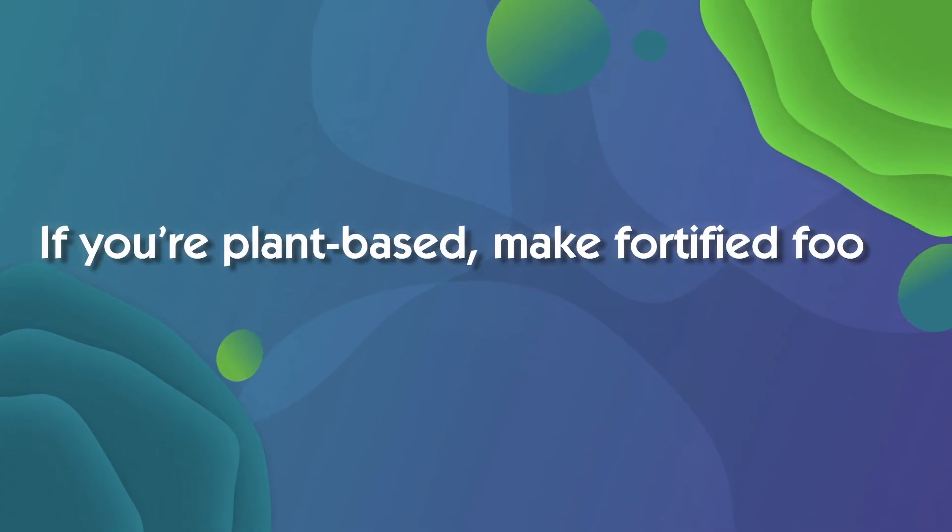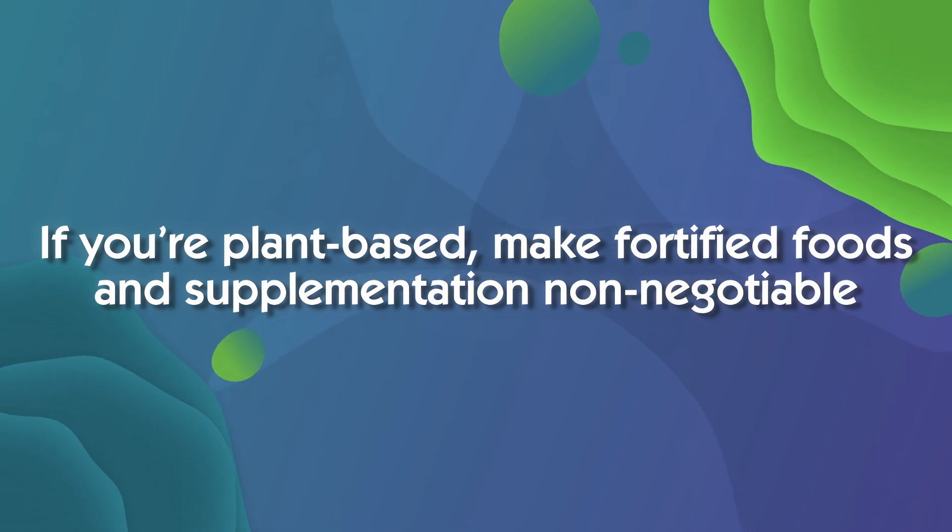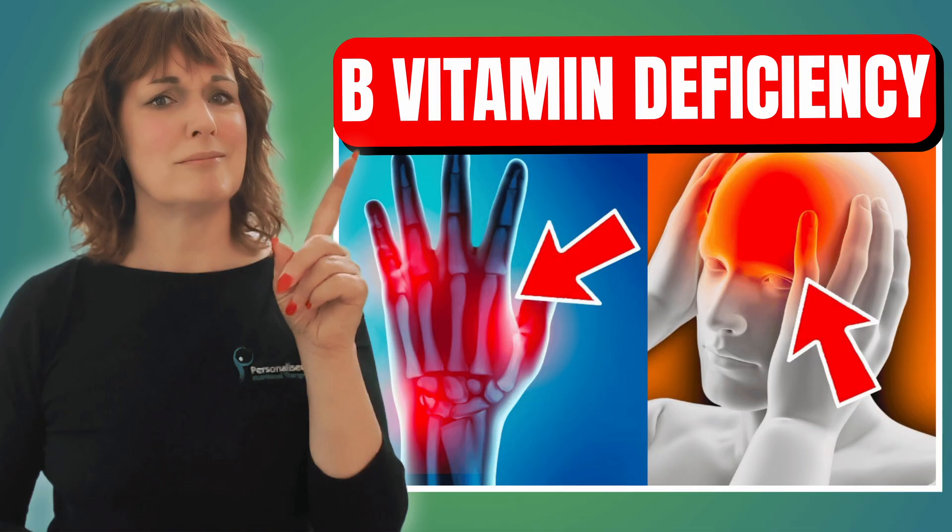If you're plant-based, make fortified foods and supplementation non-negotiable. If you're an omnivore but still struggling with fatigue or low B12 levels, don't assume diet alone is enough — look at the underlying causes. B12 also interacts with folate, B6 and other key nutrients, so it's worth understanding how these vitamins work together.